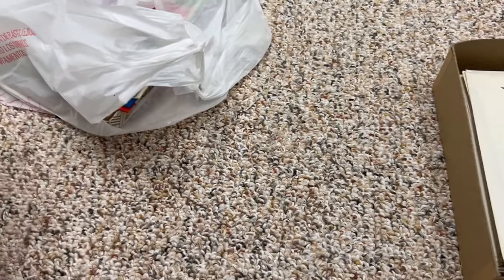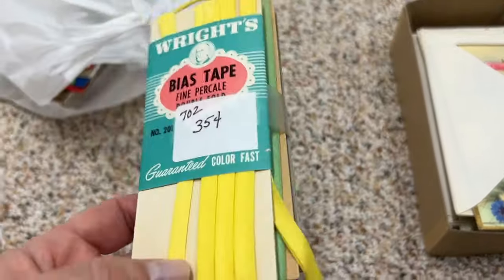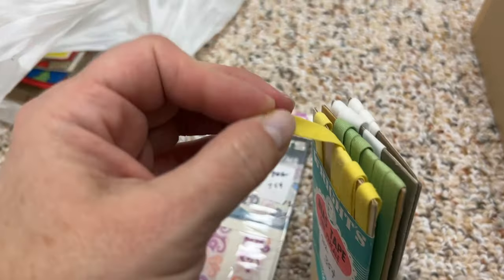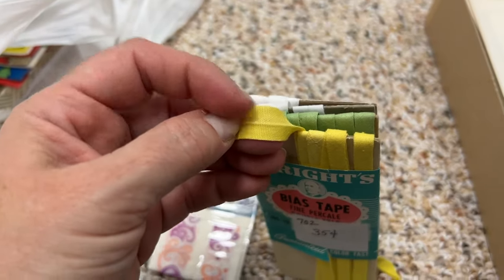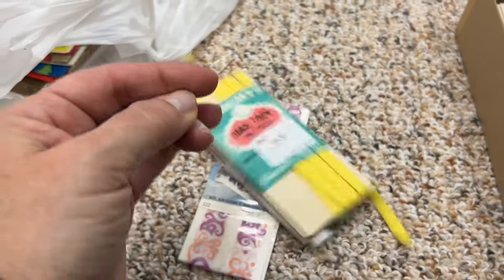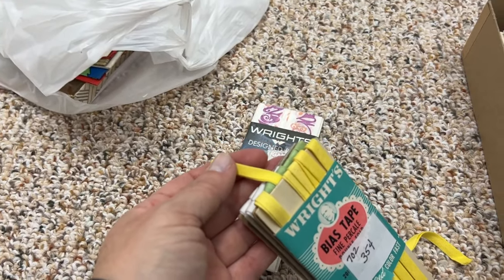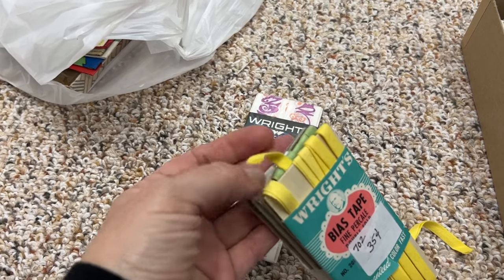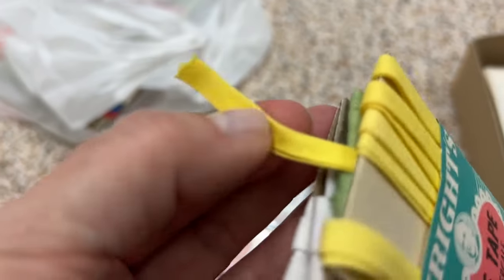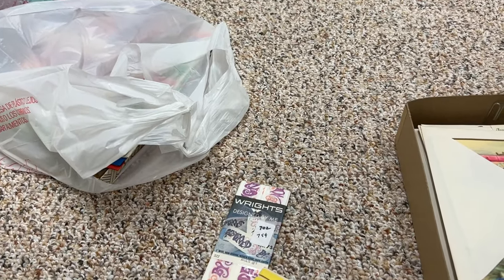I also got a few bias tapes, which I like because they're like a folded ribbon. What I like about them is you can put it over the edge of a paper pocket just to clean off the edges — put some tape along the inside and hang it over the pocket so it kind of trims the edge and makes it look a little bit neater. It was nice to find some different colors: white, yellow, and green.